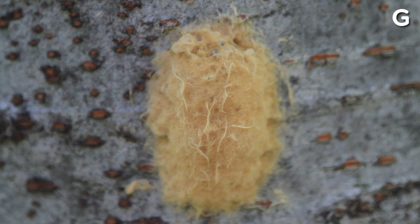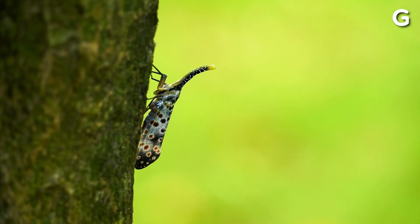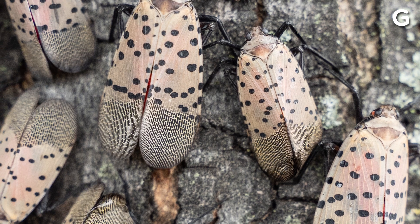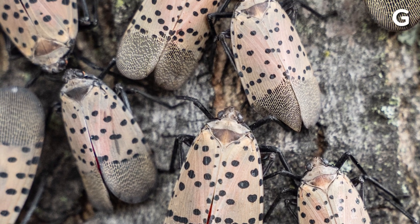When spotted lanternflies emerge from their egg sacs, they're called nymphs. The full-grown adults are the infamous fluttering lanternflies that flap around and swarm trees. These invasive bugs are pretty established throughout the Northeast, New England, and even into the Southeast.